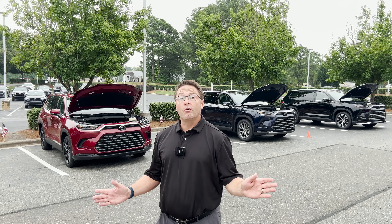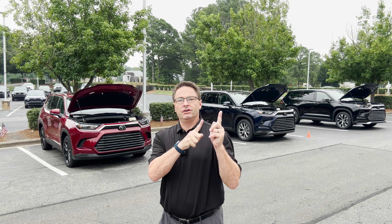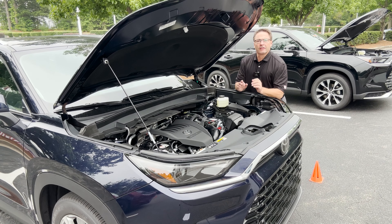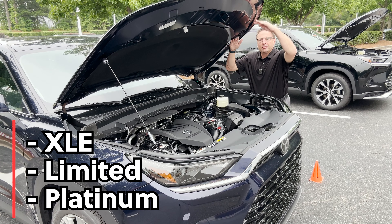When doing your research, it's important to know that there are three different powertrains. There are also three different grades or trim levels to choose from: XLE, Limited, and Platinum.